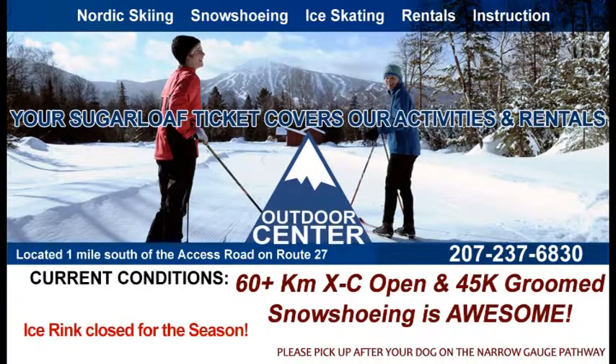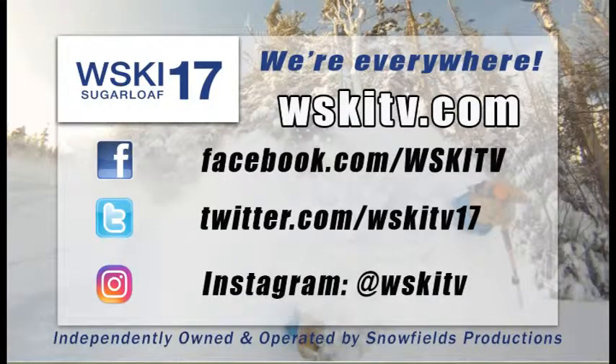A great alternative to alpine skiing is the Sugarloaf Outdoor Center. They've got over 60 kilometers groomed down there and open for you — about 45 of that is groomed. I have to call about the fat biking conditions with the warmer temperatures, but they've also got some great snowshoeing too.